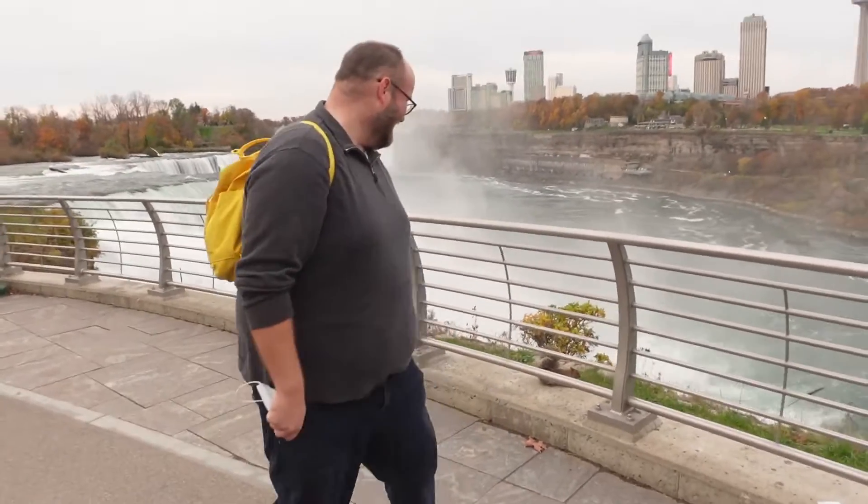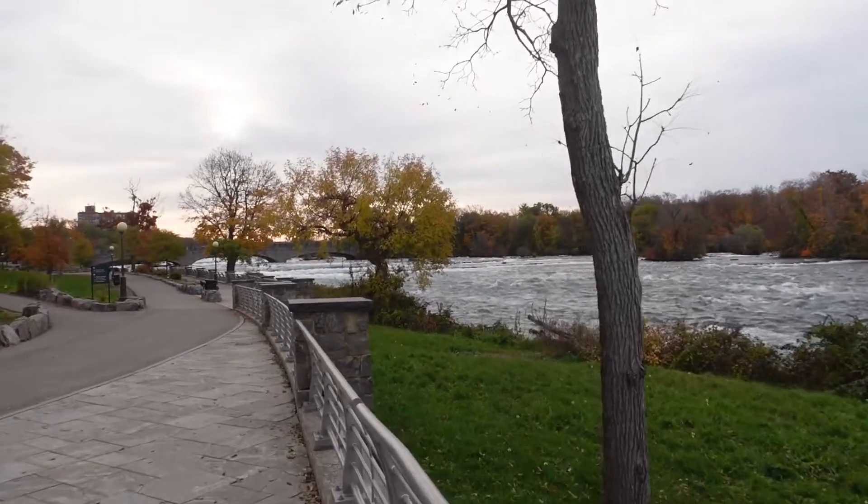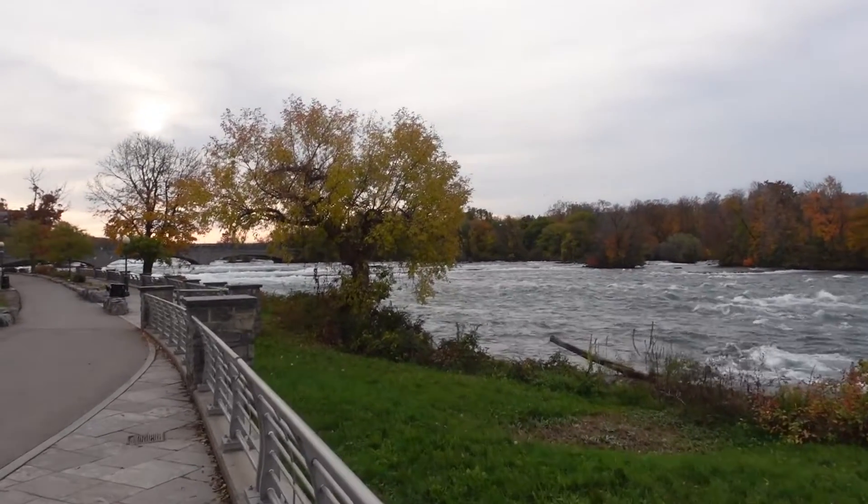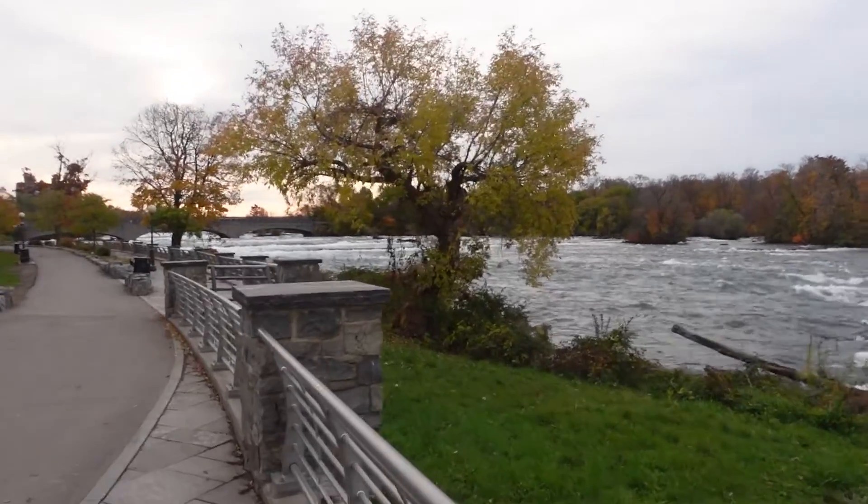The American Falls and Bridal Veil Falls have over 75,000 cubic feet of water go over them per second. In length it's over 1,000 feet, and height-wise it's 170 feet, but 70 feet are taken up by the rocks below it. This is definitely a gorgeous view — I can't wait to see the Horseshoe Falls from this side too. This is definitely a much prettier walk on the American side than the walk on the Canadian side, so America gets a point here.